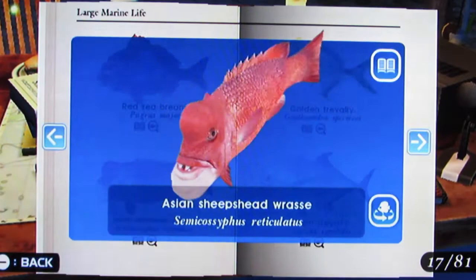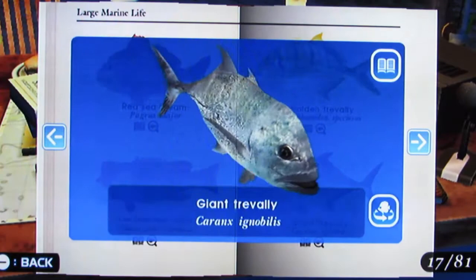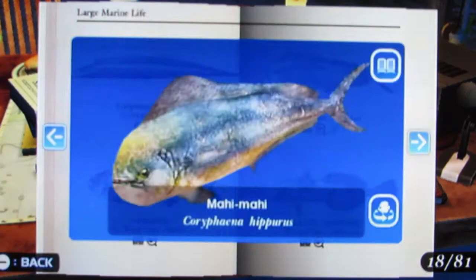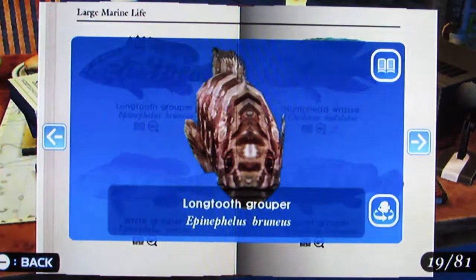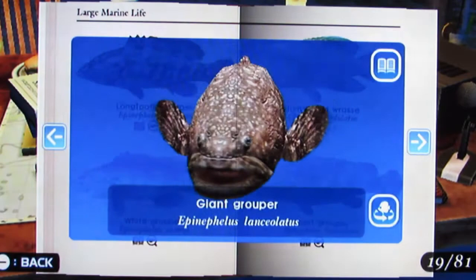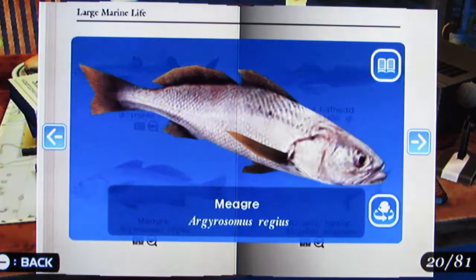And Large Marine Life: Red Sea Bream, Asian Sheepshead Wrasse, Golden Trevally, Giant Trevally, Large Head Hairtail, Pilot Fish, Mahi Mahi, Antarctic Toothfish, Long Tooth Grouper, White Grouper, Humphead Wrasse, Giant Grouper, Great Barracuda, Miagre, Bartail Flathead.